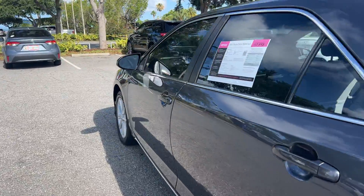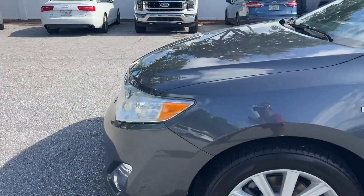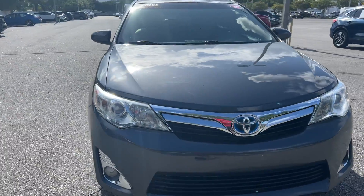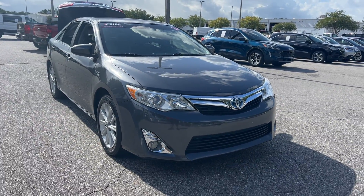This vehicle is powered by a 2.5 liter 4-cylinder hybrid engine, so it gets great fuel economy. Like all pre-owned vehicles at AutoNation Ford St. Pete, it has a five-day 250-mile money-back guarantee.